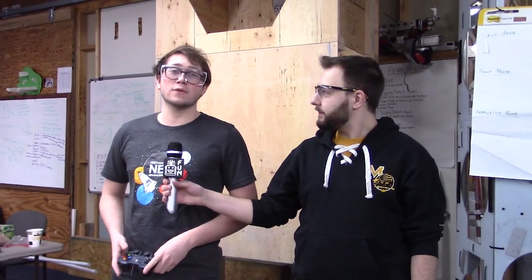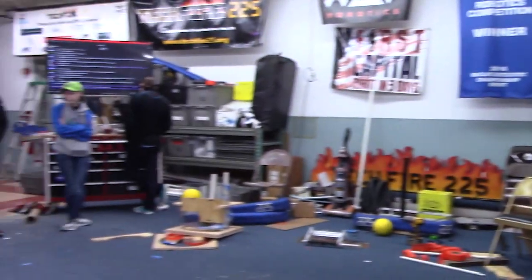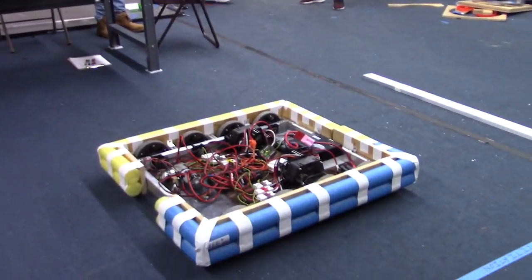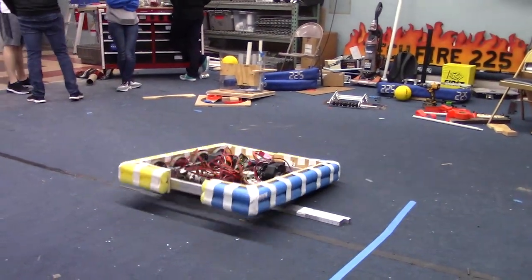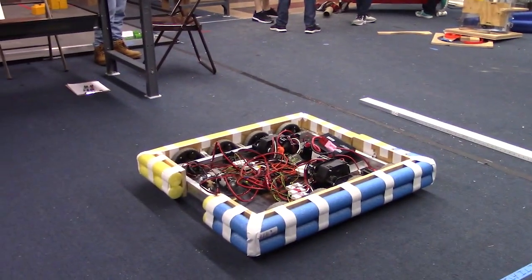Hi, I'm Yager here with FIRST Capital RI3D, and we're just doing our first drive test after the code, electrical, and bumpers first got on it, to test how our drive goes over the berm. As you can see here, the drive goes over the berm very easily as intended.